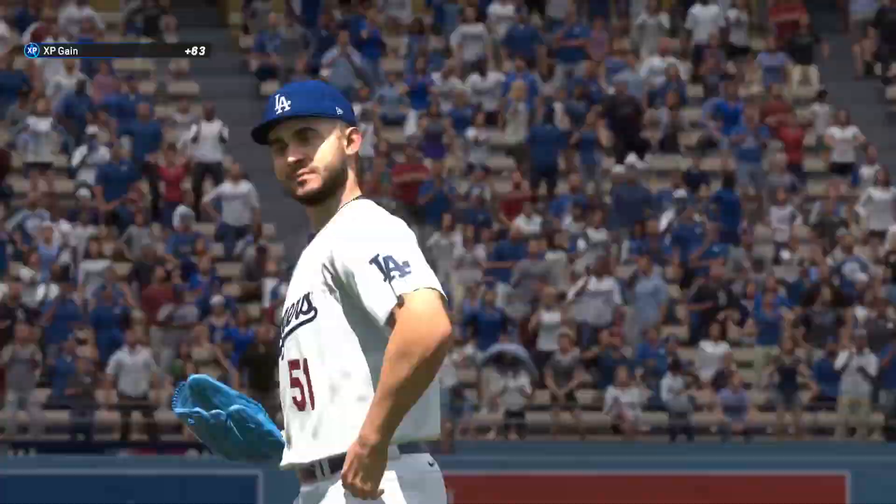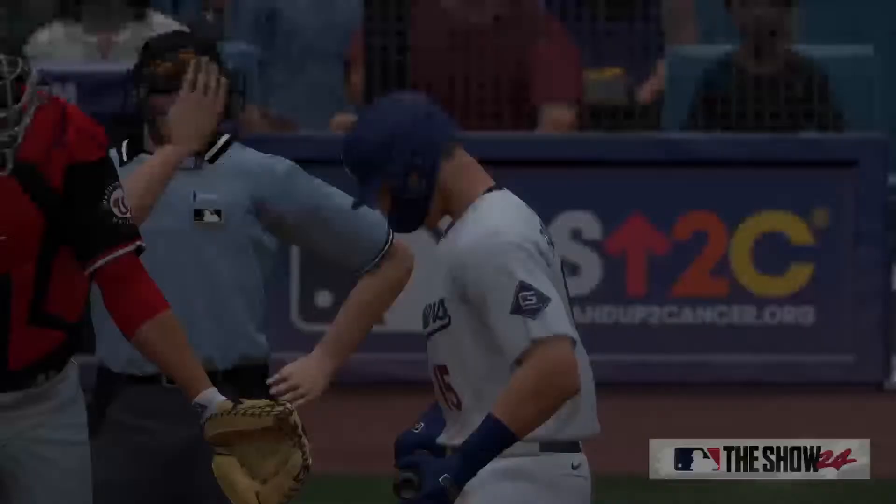No runs on two bases, no errors, one left on. Last half of the fifth coming up — it's the Nationals 7 and the Dodgers 2.